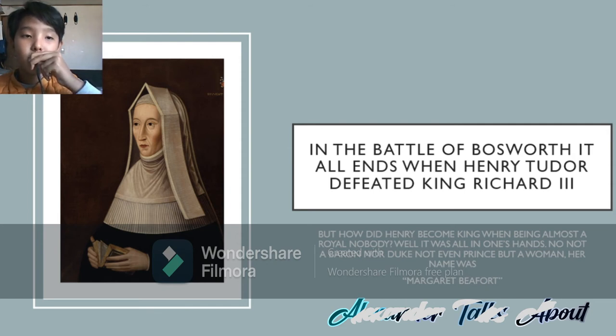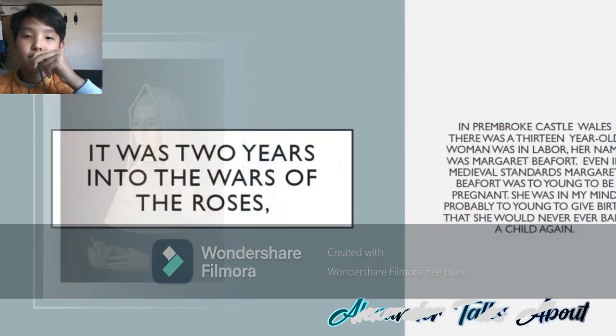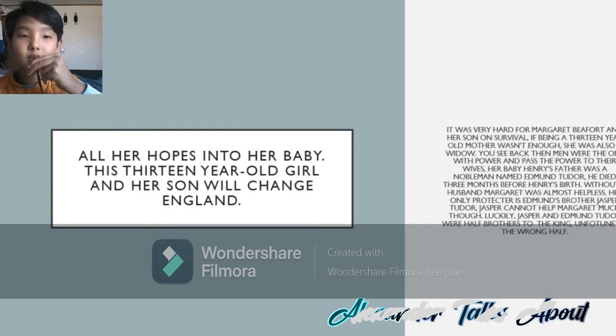Margaret Beaufort was the mother of Henry VII, or Henry Tudor. It was two years into the Wars of the Roses. In Pembroke Castle, Wales, there was a 13-year-old woman who was in labor. Her name was Margaret Beaufort. Even in medieval standards, Margaret Beaufort was extremely young to be pregnant. She was so young that she would never ever bear a child again — which she actually never did.